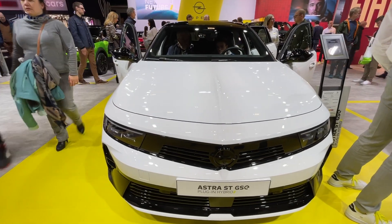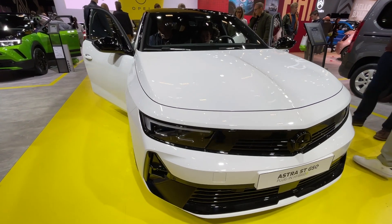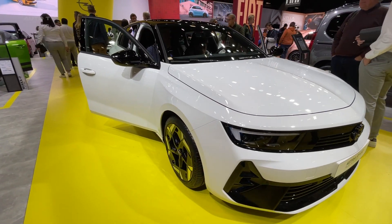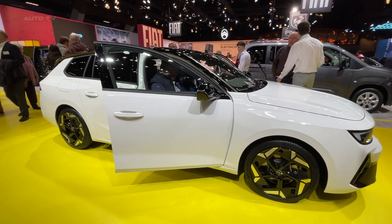Unveiled in 2023, the Astra STGSE, a plug-in hybrid from the renowned brand Opel, strikes a remarkable balance between style, efficiency, and performance, thereby making it an appealing choice for family vehicles.